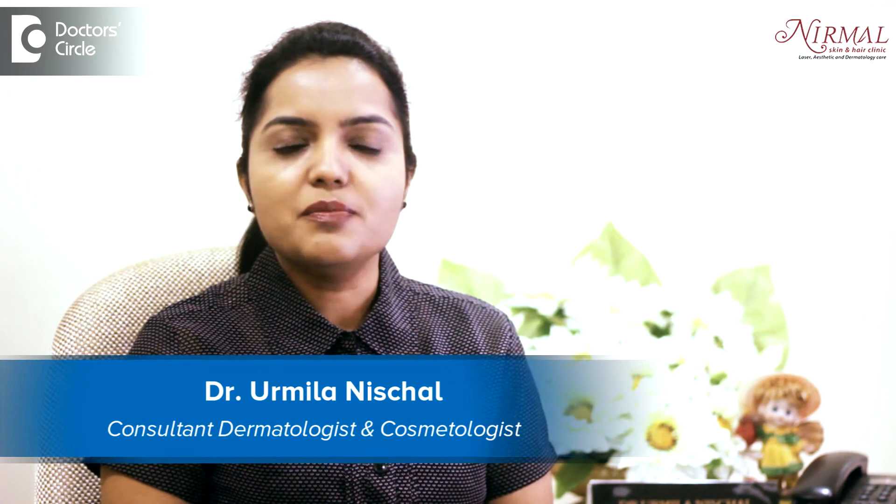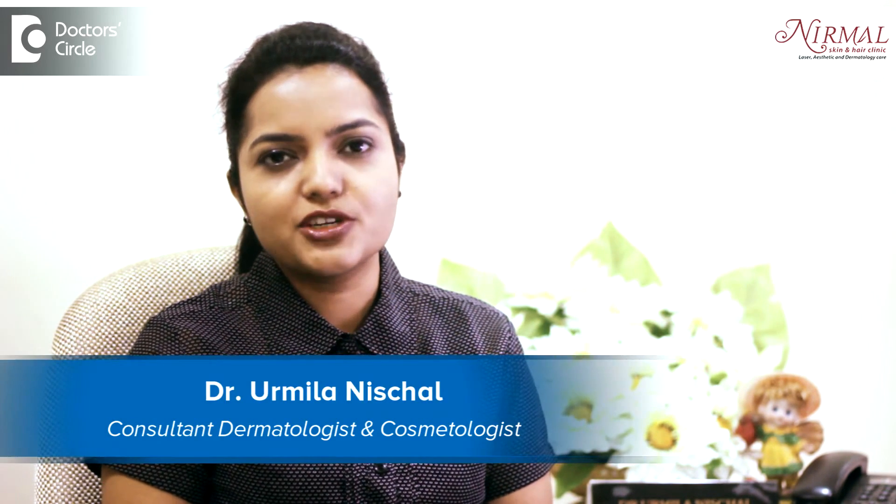Hello, I am Dr. Urmila Nishchal, practicing dermatologist in Vijayanagar, Bangalore.